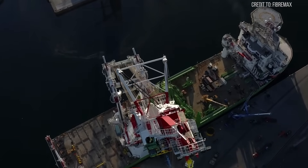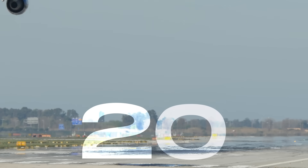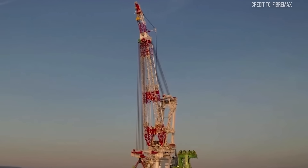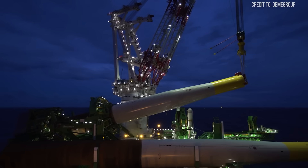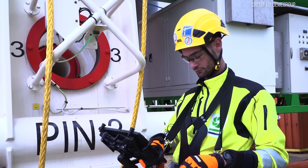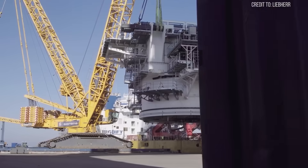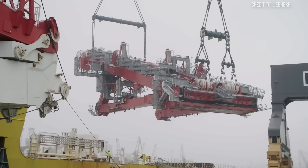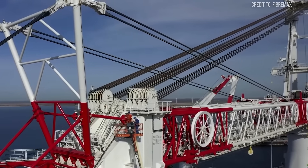To put that in perspective, that's equivalent to lifting 2,000 fully grown African elephants or over 20 empty Boeing 747s. This isn't just about raw power — it's about precision. The Mega Crane is equipped with advanced control systems that allow operators to maneuver these immense loads with a degree of finesse typically reserved for much smaller machinery. This blend of brawn and brains is crucial when working in the unpredictable swell of the open sea, where even minor deviations can have catastrophic consequences.